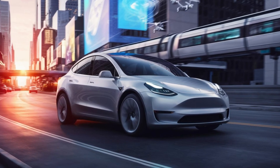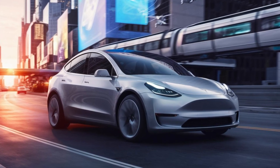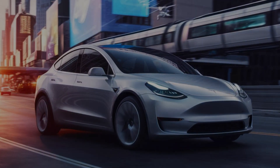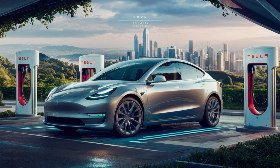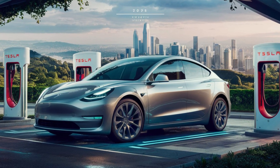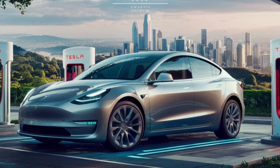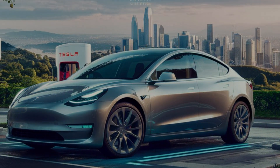With all these incredible updates, it's clear that Tesla's 2025 Model Y Project Juniper is more than just a facelift. This refresh brings together the best in technology, efficiency, and design, setting a new standard in the EV market. The full-width LED light bar, split headlight design, stronger and lighter alloy, updated interior, quieter cabin, improved HVAC system, enhanced audio, and more efficient battery technology all make this model a standout.